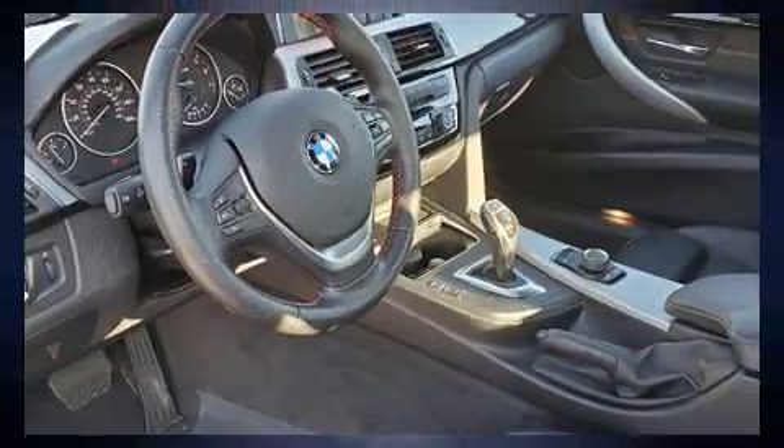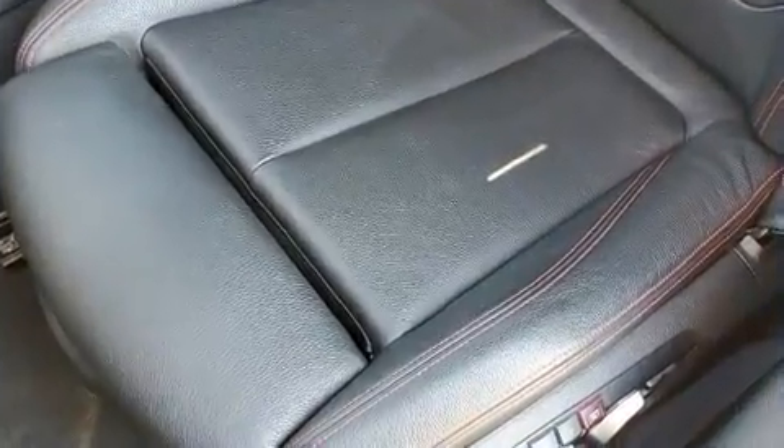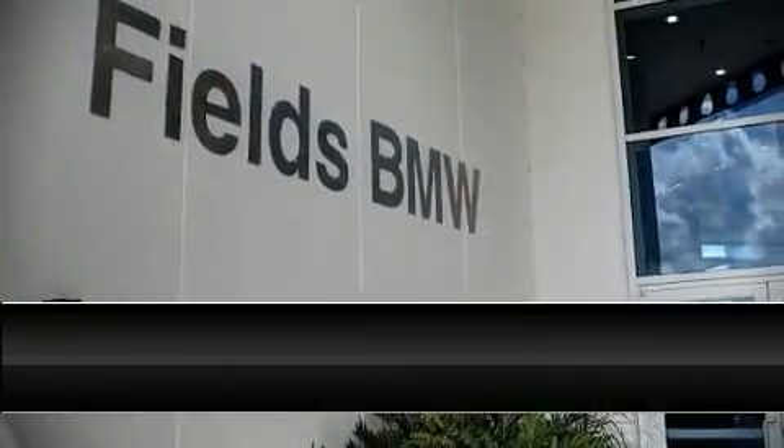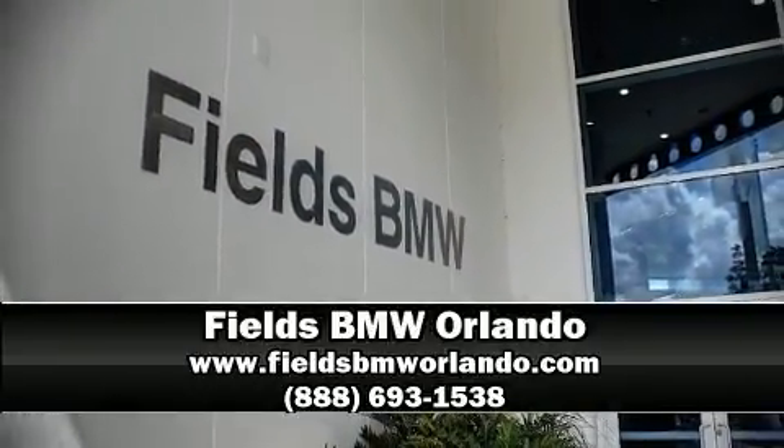This vehicle has achieved certified pre-owned status by passing BMW's rigorous certification process. Our team is professional, and we offer a no-pressure environment. Stop in and take a test drive.